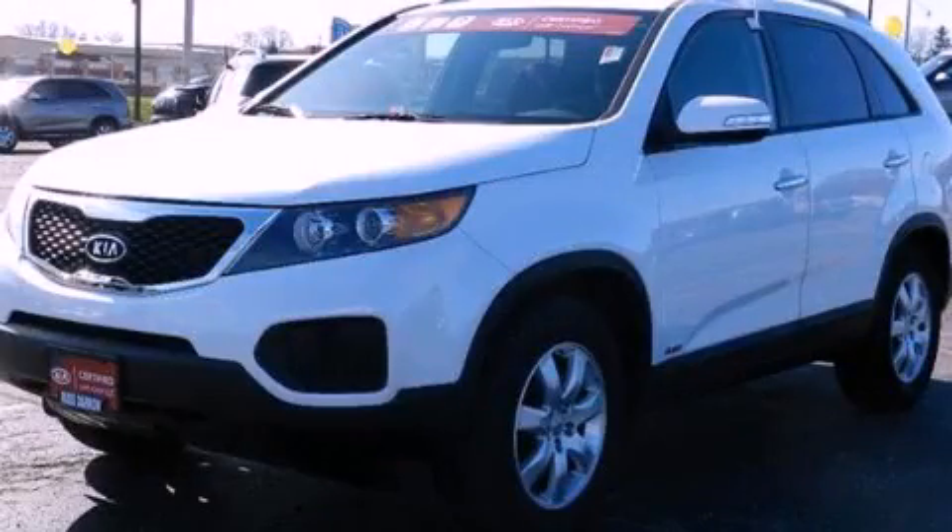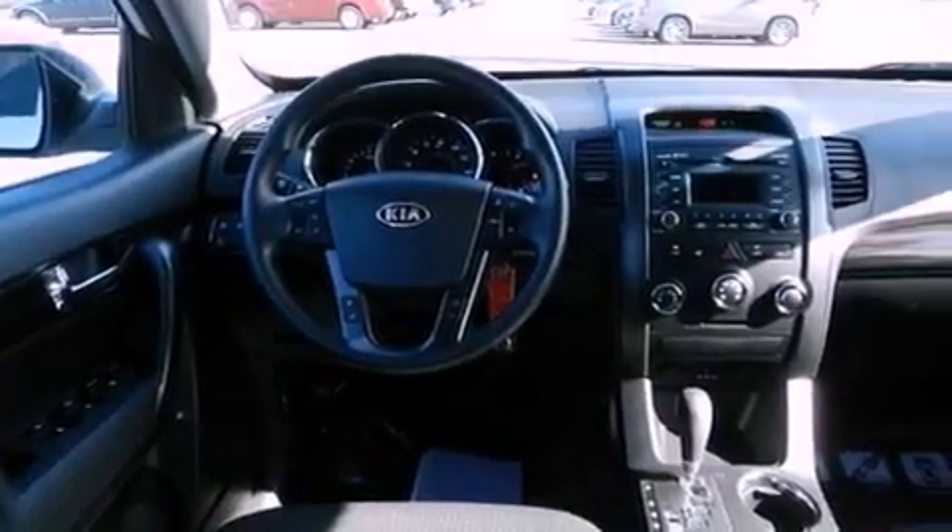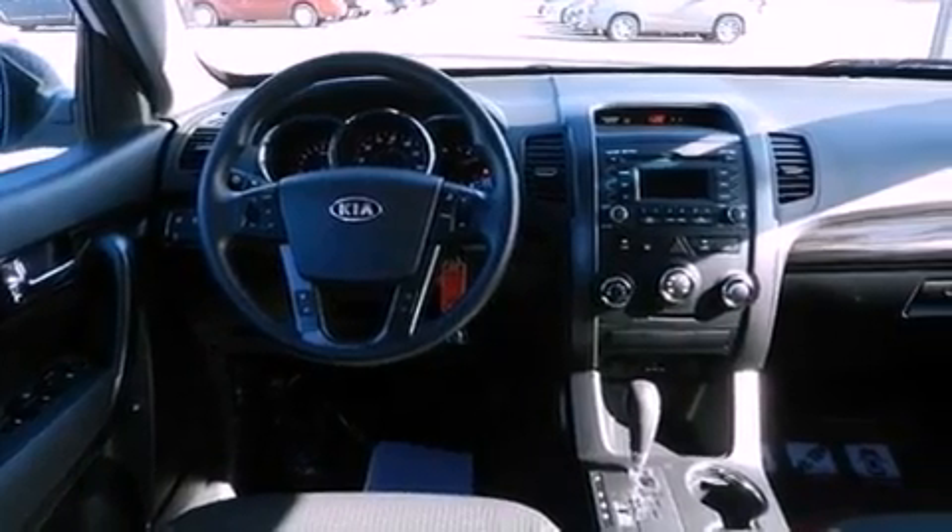This is a 2012 Kia Sorento. Plenty of space for what you need. It has a 3.5-liter, six-cylinder engine, a six-speed automatic transmission, and the added safety and control of four-wheel drive.